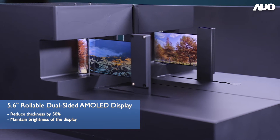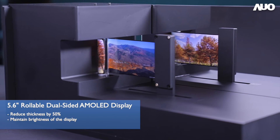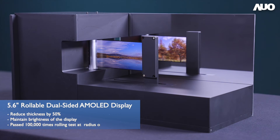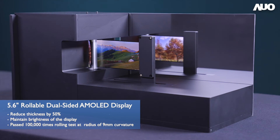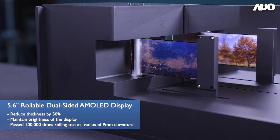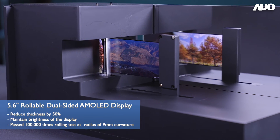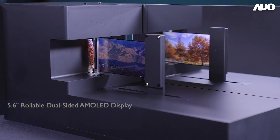The demonstrated 5.6-inch rollable dual-sided AMOLED display has passed 100,000 times rolling test at a radius of 9mm curvature, proving the technology's reliability. We hope that by demonstrating these innovative OLED technologies, there will be a broader application scenario for humans' better eco-friendly life.